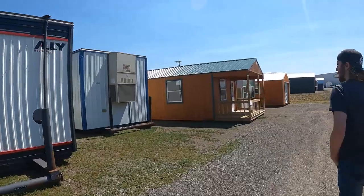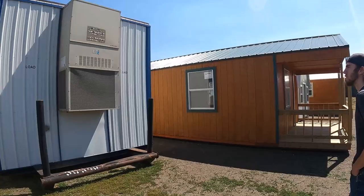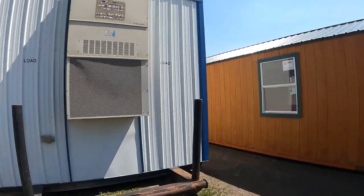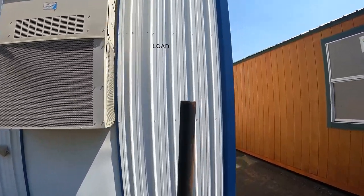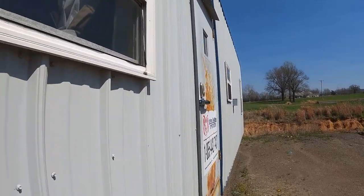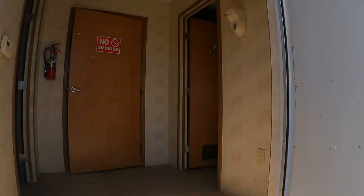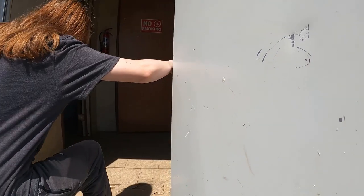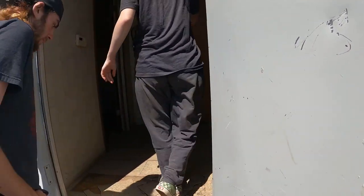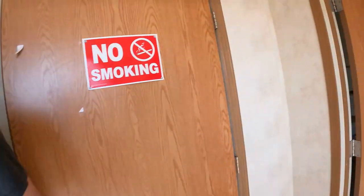This is what they call a bunkhouse. Now this one is used, but you see how the office has a flat roof. This one has all this stuff in it. Let's go see what this is. This one already has a little setup — no kitchen though. We wouldn't want this one, but this is what a bunkhouse is.